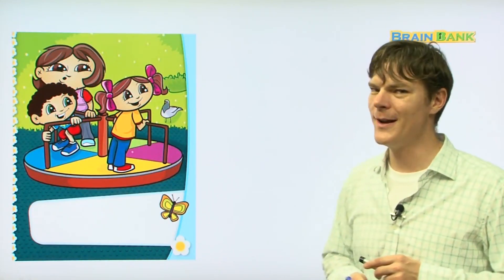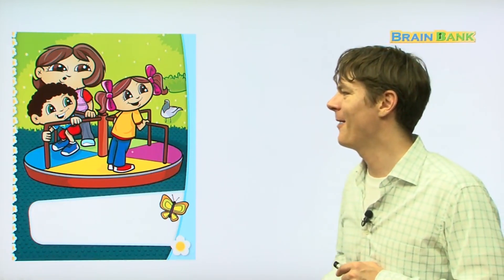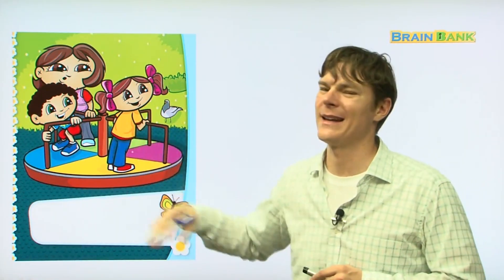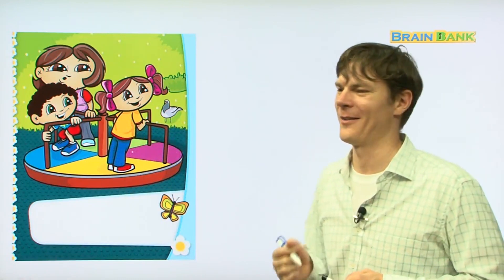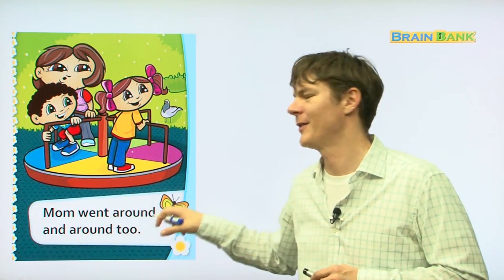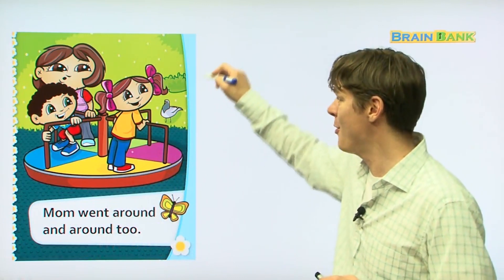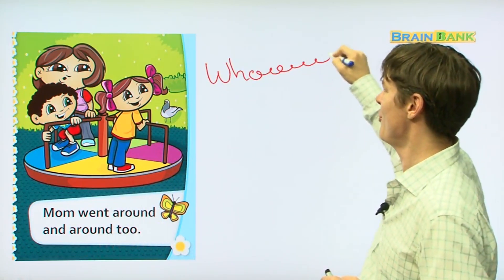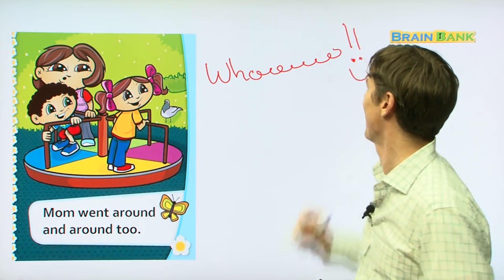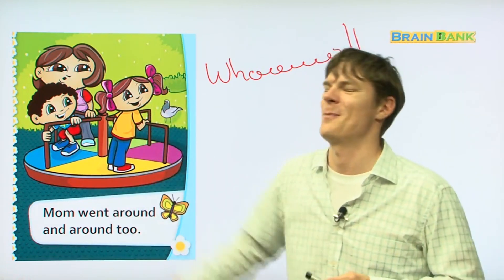Who came to join them? Mommy came to join them. Mommy is probably going to push Kate and Benny on the merry-go-round. Mom went around and around too — there she is going around and around the merry-go-round with her son and daughter, Kate and Benny.